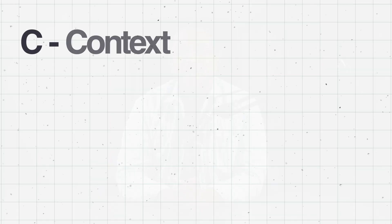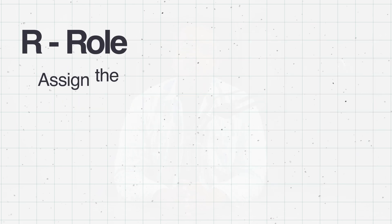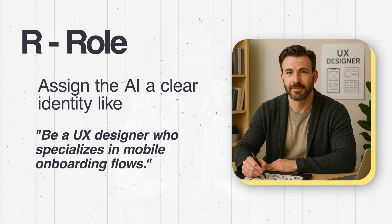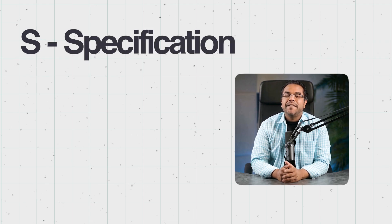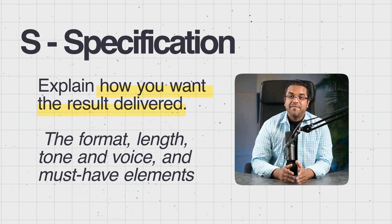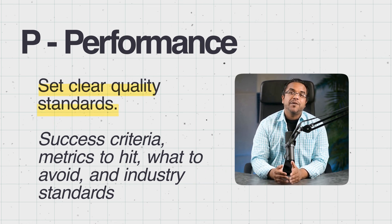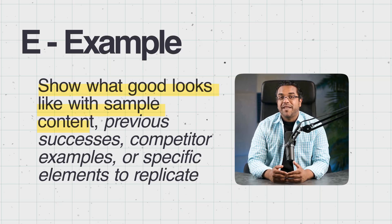Here's how CRISPY works. C — Context: set the scene, tell the AI what you do, what the situation is, your goals, and who the audience is. R — Role: assign the AI a clear identity, like 'act as a senior marketing strategist for SaaS startups' or 'be a UX designer who specializes in mobile onboarding flows.' I — Instruction: explain the task and why it matters — what you want done, why you're doing it, and what success looks like. S — Specification: explain how you want the result delivered — the format, length, tone, voice, and must-have elements. P — Performance: set clear quality standards, success criteria, metrics to hit, what to avoid, and industry standards. E — Example: show what good looks like with sample content, previous successes, competitor examples, or specific elements to replicate.